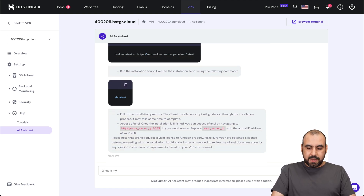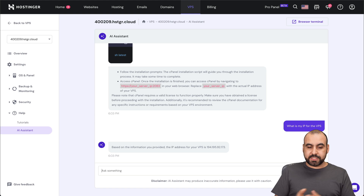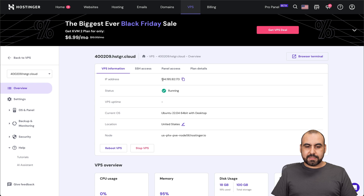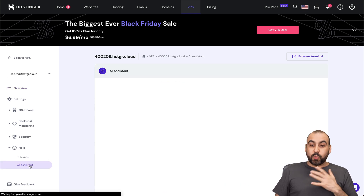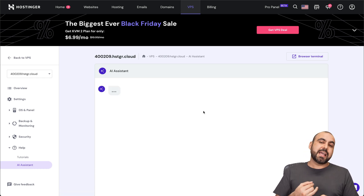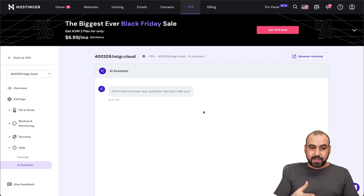Now if I want to ask it, 'What is my IP for the BPS?' — let's go ahead and ask it. Here we go, we just got the results. Based on the information provided, the IP address is right here. Let's go ahead and confirm that in the overview. Yes, confirmed — this is the IP address from my BPS. So it's really handy to use this AI assistant to get suggestions and help with problems you might encounter.